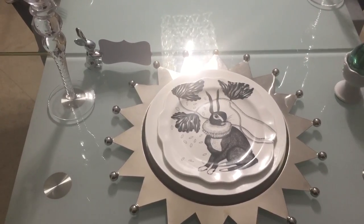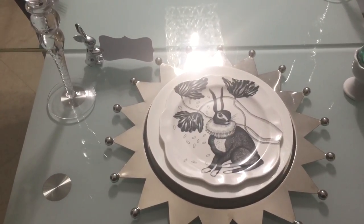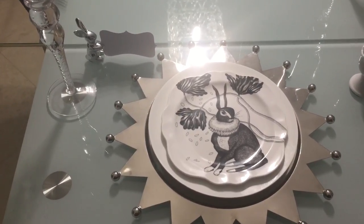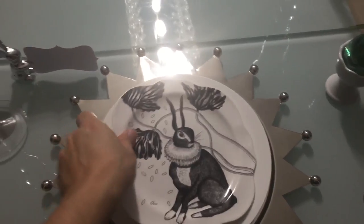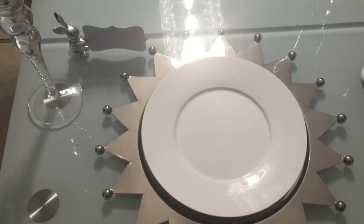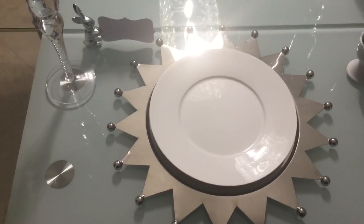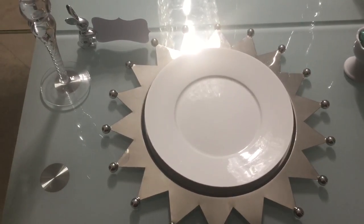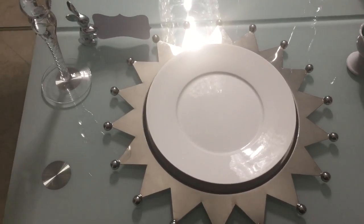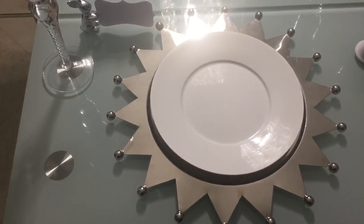That bunny plate you've seen in one of my shopping haul videos — I purchased it from Anthropologie, and I think they're still available. If they are, I'll link it in the description box below. The brand itself is Balducci. Now that right there is just a basic white salad plate, and the charger is what makes this table. It's metal — I won a set of six on eBay for something like nine bucks, some ridiculously low price, and I'm so glad I won because they're absolutely stunning.